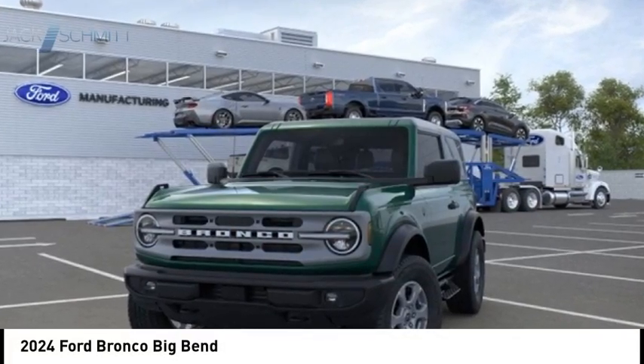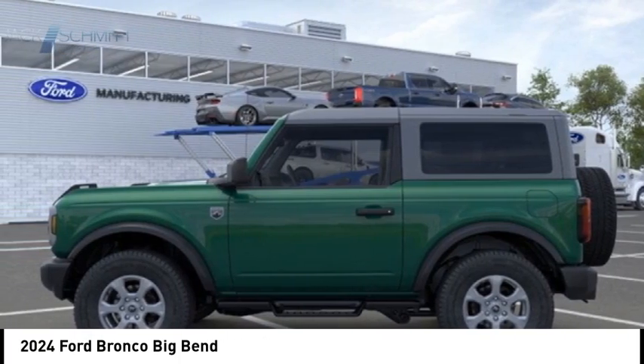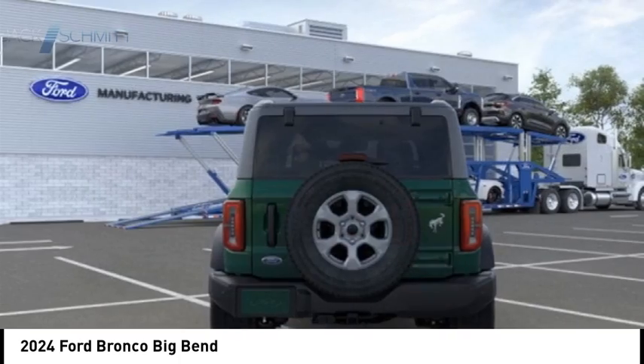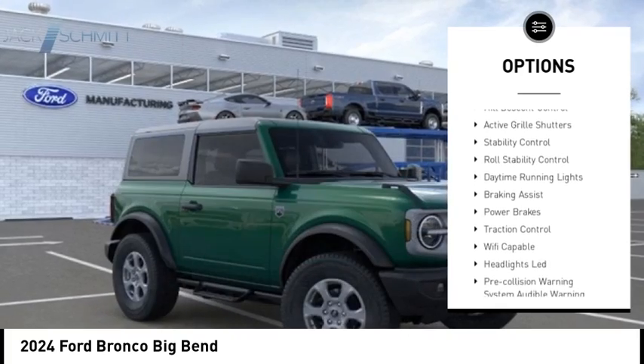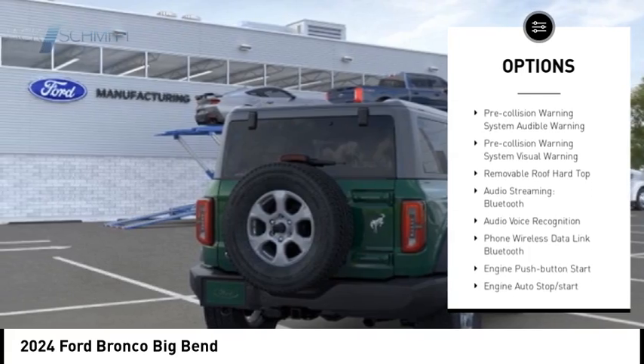Come test drive the 2024 Ford Bronco. Interior comfort, traction abilities, overall weight balancing, pulling power — here are some of this vehicle's great options: power windows with safety reverse, emergency braking preparation, hill descent control, active grille shutters, and stability control.